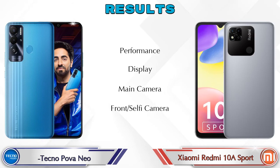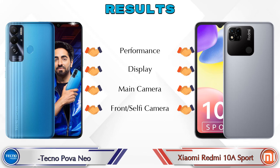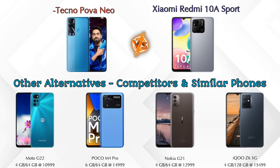For the final result: in performance both phones are the same, in display both phones are the same, in main camera both phones are the same, and in front selfie camera both phones are the same. For other competitors at the same price: first is Moto G22 4G, second is Poco M4 Pro, third is Nokia G21, and the last is iQOO Z6 5G.